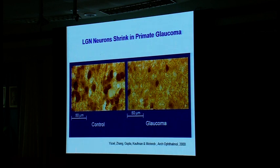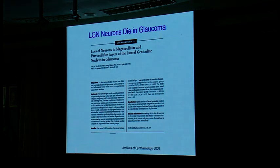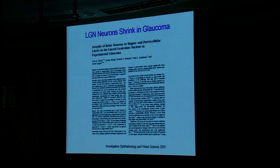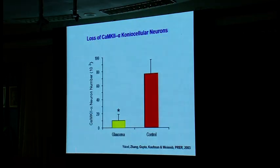It's not enough in science to just say it looks different — you actually have to measure it, and so we did. What we found was significant loss of neurons, and this was published. We know neurons die — a lot of them — if you raise pressure in the eye. What about the cells left behind? If you measure them, they actually shrink, and there's a shift to the left. The lateral geniculate nucleus neurons shrink in glaucoma, and the koniocellular blue-yellow pathway is also reduced. So all three major vision pathways are affected.